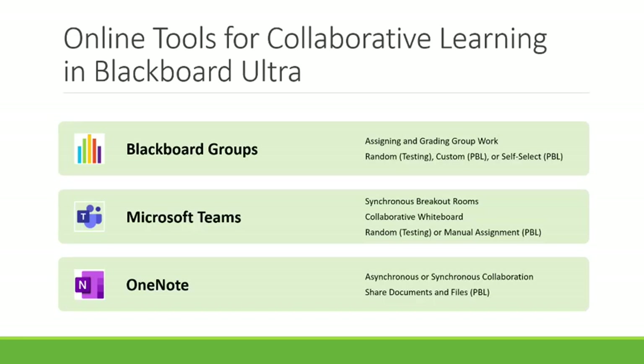I also encourage using online tools since collaborative learning doesn't just have to happen in person. Blackboard Groups makes grading easy — everyone gets the same grade and feedback, and only one member needs to submit. You can assign groups randomly, strategically, or allow self-selection. I like using Microsoft Teams for synchronous breakout rooms, which also has a great whiteboard feature for sharing notes and collaborating. OneNote in Blackboard gives each group shared pages for asynchronous collaboration on documents and files.